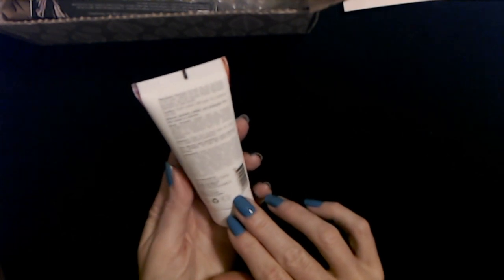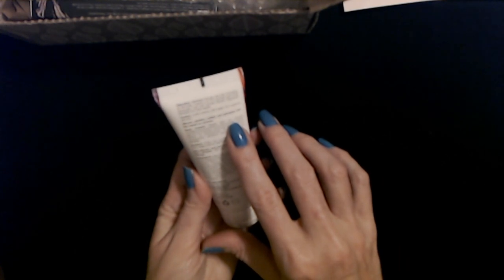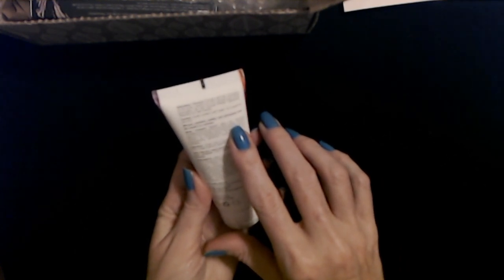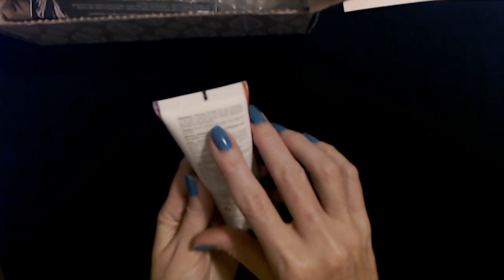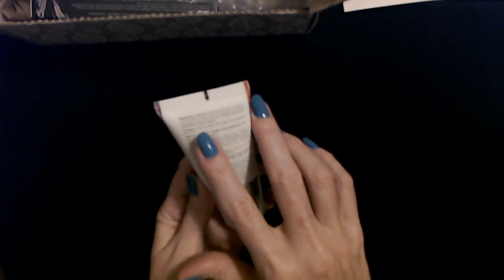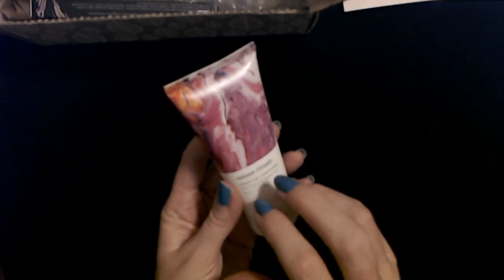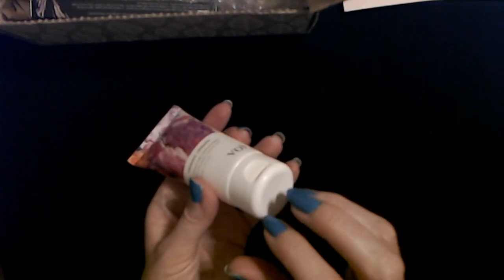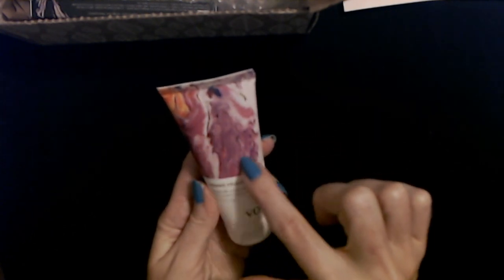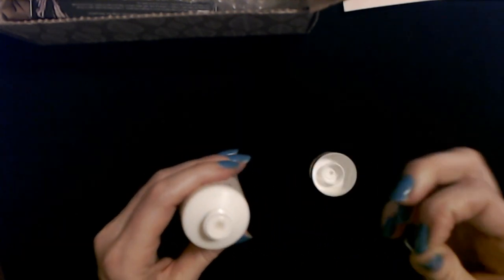It's made in Canada. It is silicone, paraben, sulfate, and phthalate free — not tested on animals. You want to massage it through wet hair focusing on the ends, leave in for three to five minutes, and rinse thoroughly. Use with the Sunrise Rituals Signature Shampoo for best results. It's a nice little tube — plastic — with a pretty swirly painting design on it.